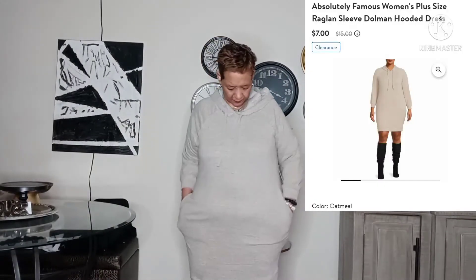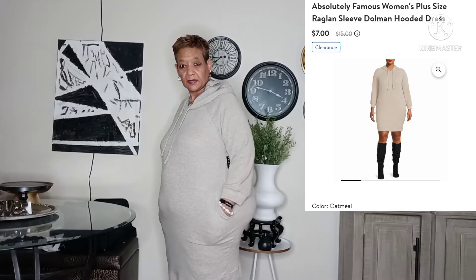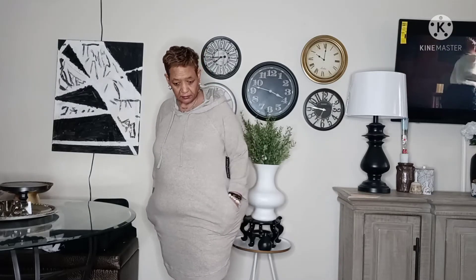This is the next item — a sweater dress. As you can see, it has pockets. It's actually a 3X, but I really don't like the way it fits on me.